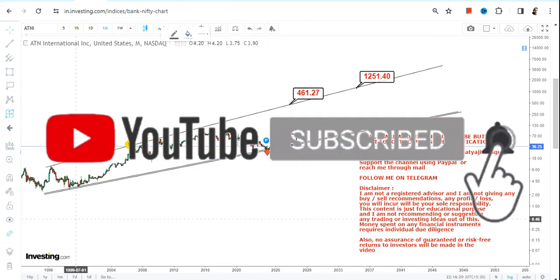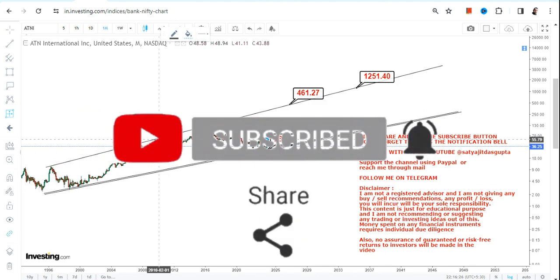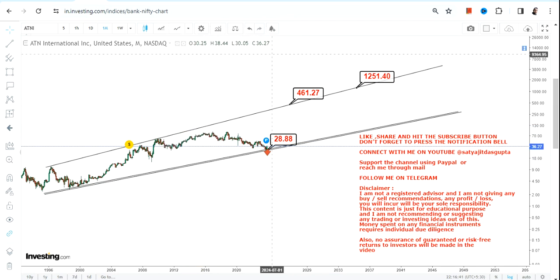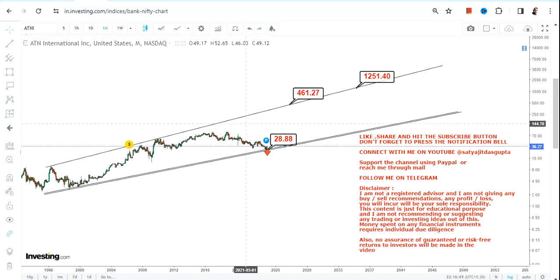Just for your information, you can clearly see the last move started from 1998 and it actually stretched up to 2010. From 1998 to 2009–2010 is actually 12 years, so it has taken more than a decade. And if you look at the percentage change, it is around 2,000 percent.